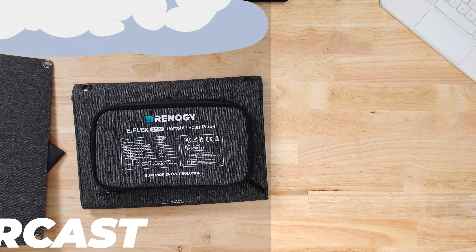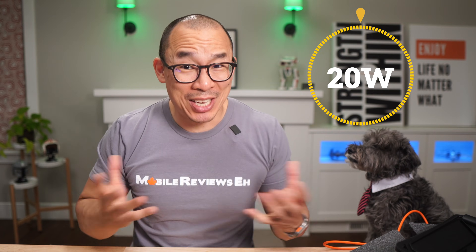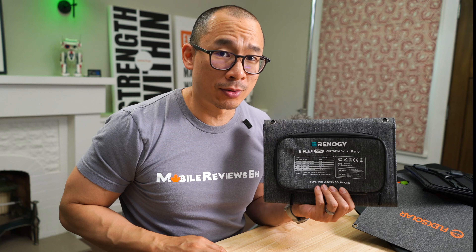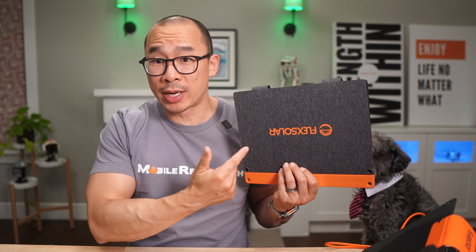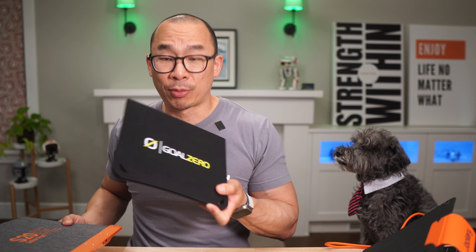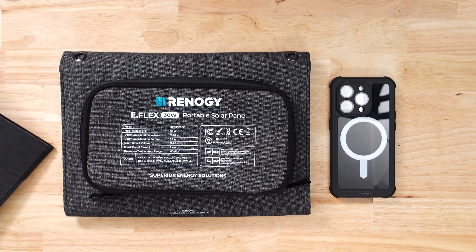In overcast situations, the Renogy only hits 9 watts, which is below the number two product but miles ahead of the 3 watt average. In midday sun, this solar panel got close to 20 watts — I saw 19 watts, but given my location I don't think it could have gone any higher. I honestly can't state how important it is to have a 20 watt output on your set of solar panels. At 20 watts with an iPhone, you're getting 50% in 30 minutes. If you go with something that only has a 12 watt output, that's 45 minutes. At 10 watts — what the Goal Zero provides — you're going to get 50% in about 60 minutes. Given that the wattage of these panels will fluctuate because of weather, having that extra 20 watts is just a must-have.